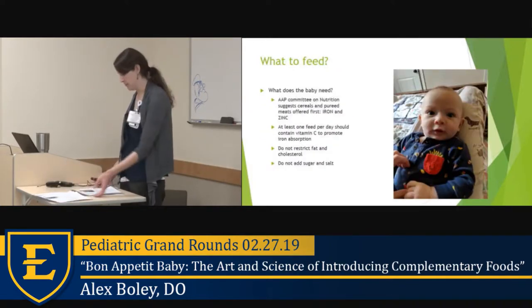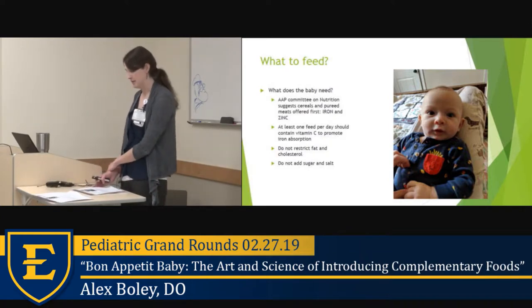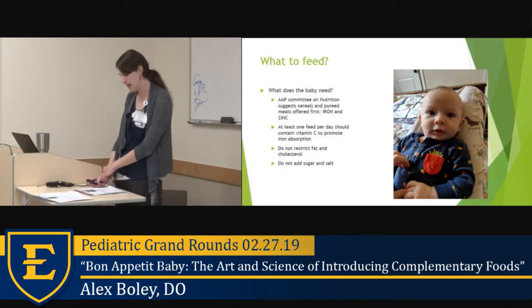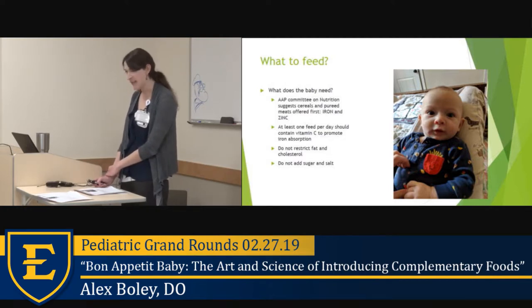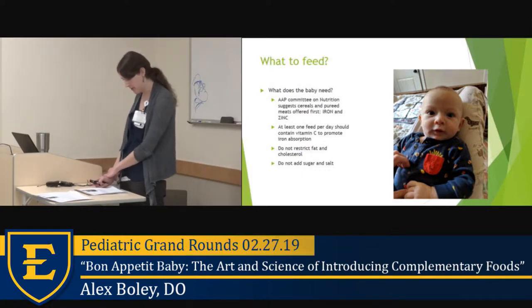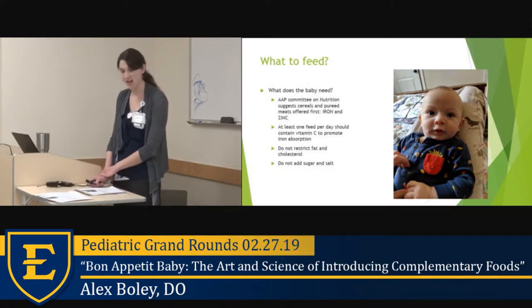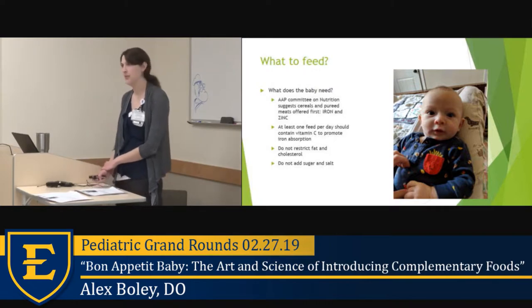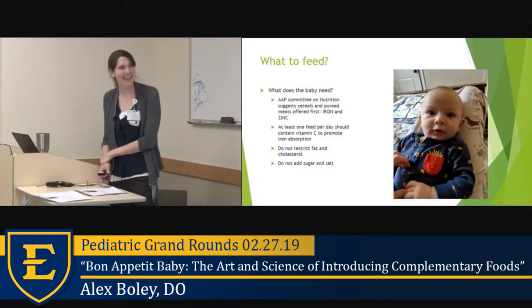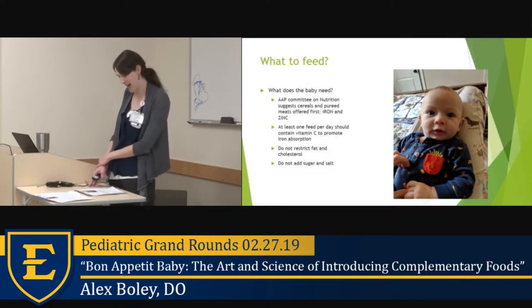What do we want to feed kids when first introducing foods? The AAP Committee on Nutrition suggests cereals and pureed meats first, to offer the zinc and iron that breast milk is becoming deficient in. We also want at least one feed with vitamin C to help with iron absorption, while not restricting fat and cholesterol and not adding any sugar or salt. Families will ask about adding things like Nesquik to breast milk or pureeing pizza, so it's worth bringing up the no sugar or salt guideline proactively.